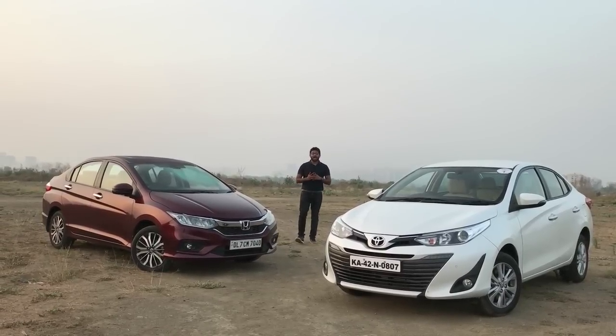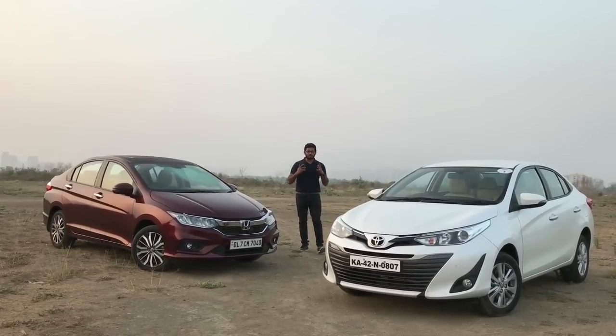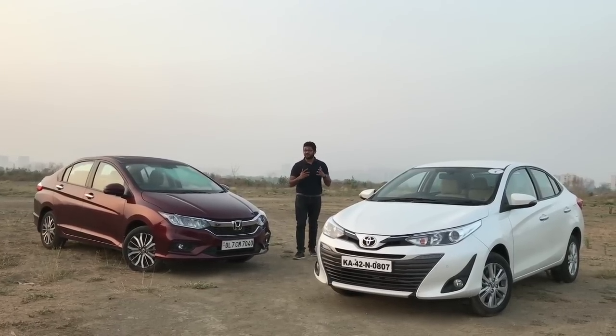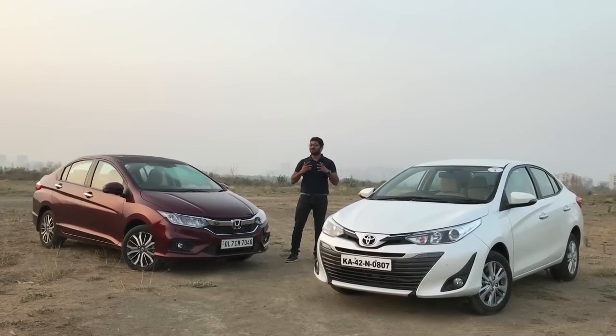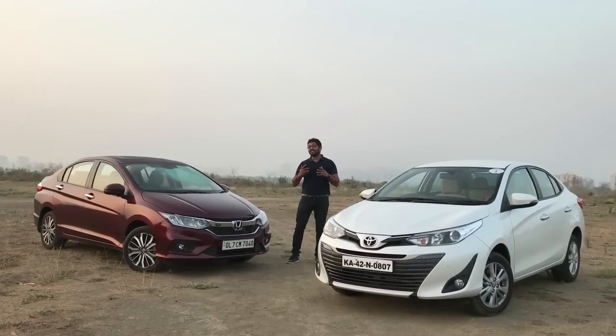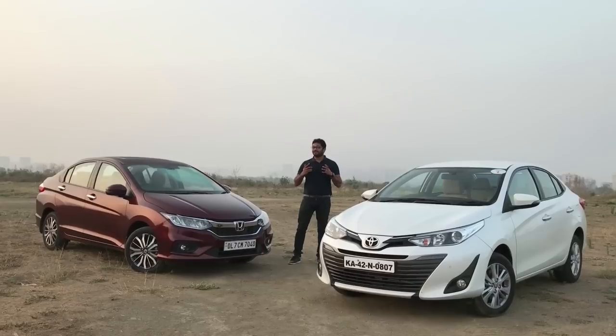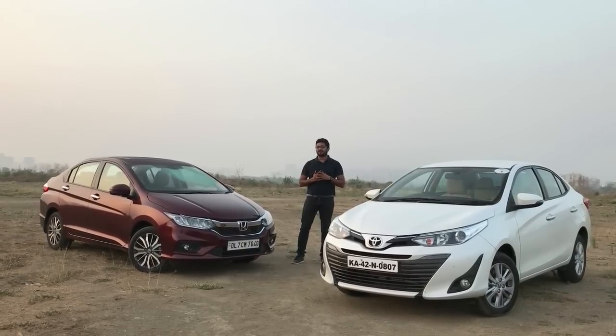The two Japanese car giants Honda and Toyota haven't really gone up against each other for a while now. But that's about to change because Toyota with the Yaris is going up against the Honda City, which has been the mainstay for the past two decades. So has Toyota delivered a knockout punch with the Yaris, or is the Honda City still the car to buy in this segment? With them sitting a few thousand rupees apart, it's going to be a very intense battle.